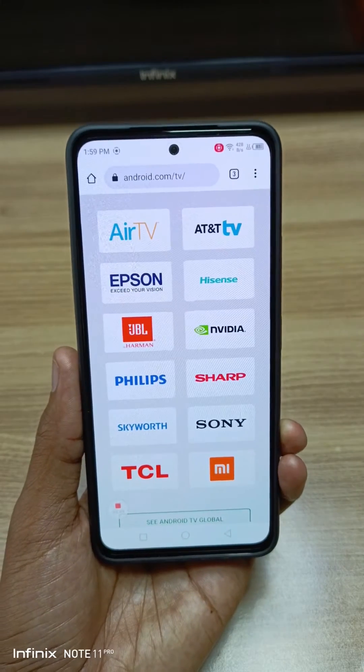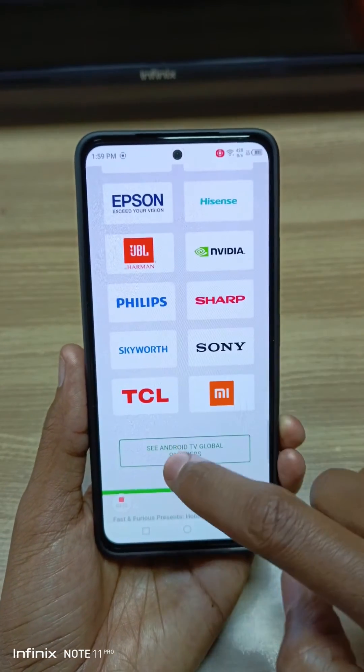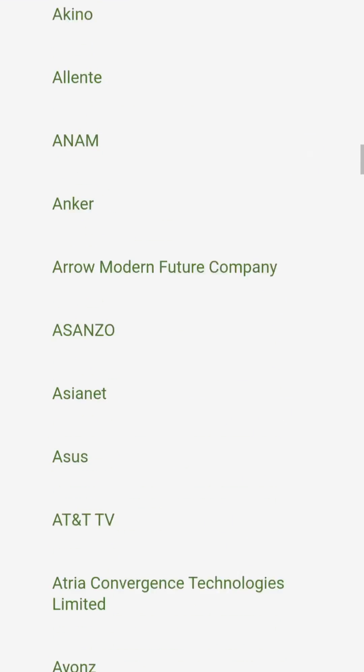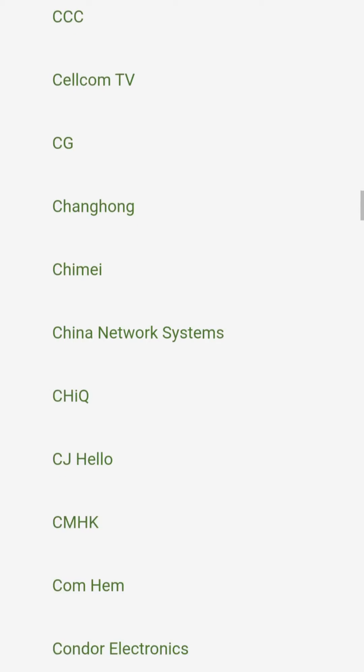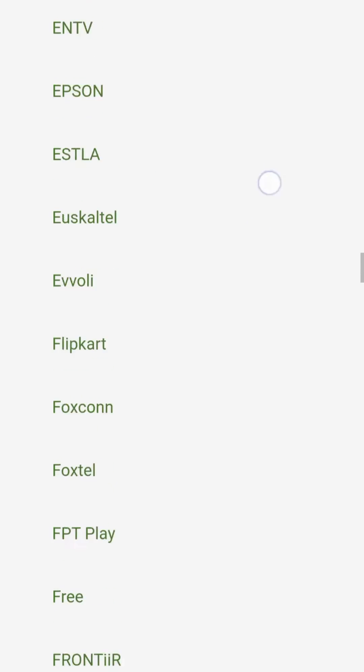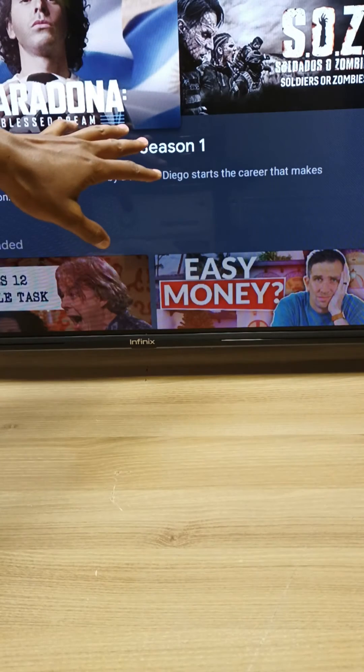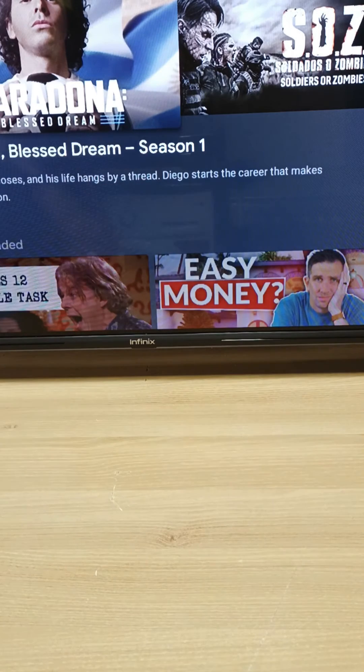Now what about other models not in this list? Just select 'See Android TV global partners.' We're going to check if Infinix is among the list, and you can see Infinix is there. So that means my smart TV runs on genuine Android software.